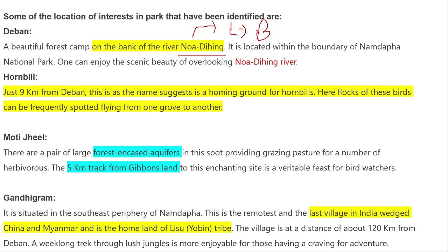There is a famous trekking area in Namdapha called the Hornbill area, which is just 9 kilometers from Deban. Here you can see large flocks of hornbill birds. These hornbill birds are very unique in character.